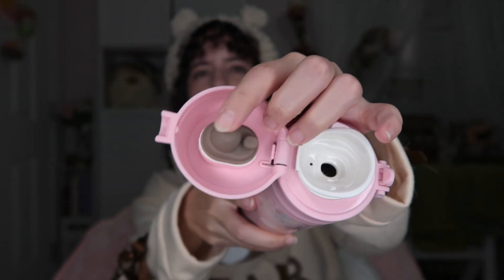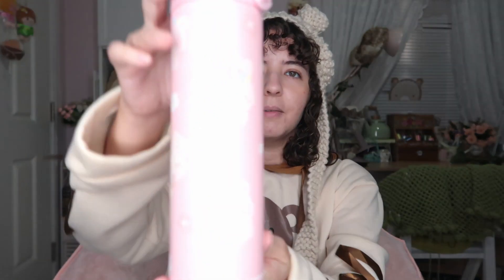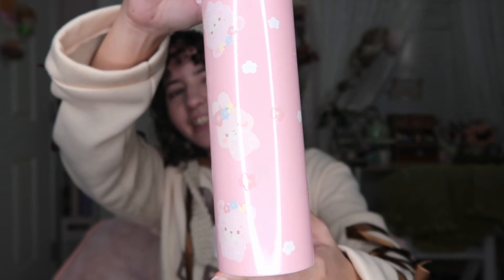It actually looks very nicely constructed. This part is made out of silicone and the body is a hard plastic. This is how it looks inside — this is the filter I guess. It closes very smoothly — I really like it, it doesn't feel cheap at all. You can notice the glitters — it's so cute! We got Teddy and Rabbi on the same flask and you can see the signature here, it is engraved.